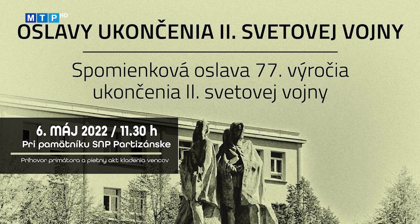Samospráva v spolupráci s Mestskou umeleckou agentúrou a Slovenským zväzom protifašistických bojovníkov pripravila spomienkovú oslavu 77. výročia ukončenia druhej svetovej vojny. Podujatie sa uskutoční v piatok 6. mája o 11:30 pri pomníku Padlých hrdinov v Partizánskom. Súčasťou spomienky bude príhovor primátora Jozefa Božika a pietny akt kladenia vencov. V Mestskom panoramatickom kine sa v tento deň o 8:15 uskutoční organizované podujatie pre žiakov – film s tematikou druhej svetovej vojny.